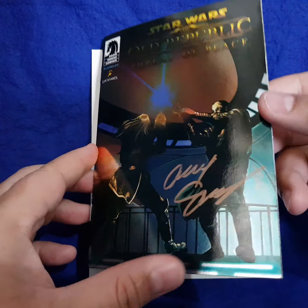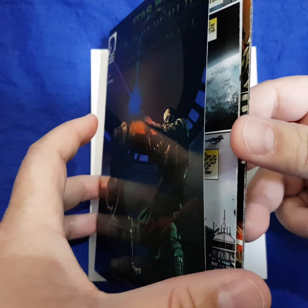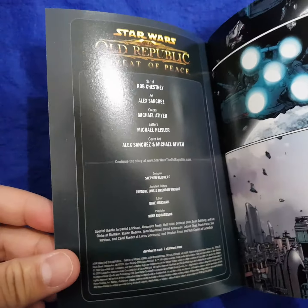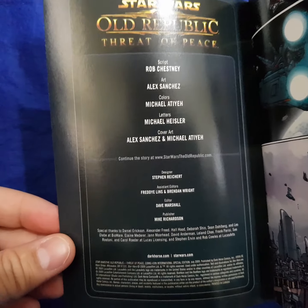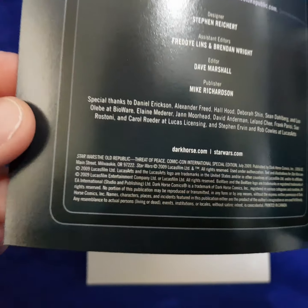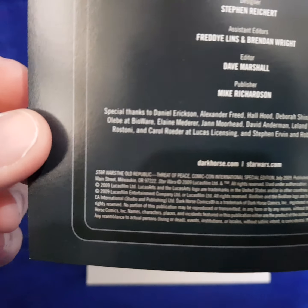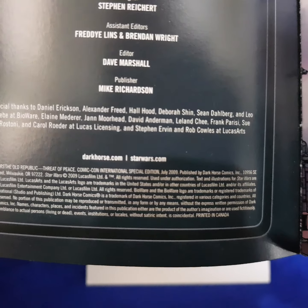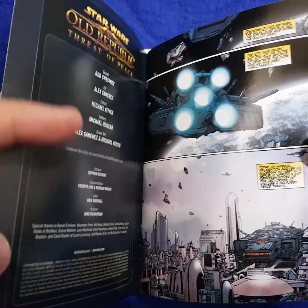Essentially what you can see here is the city of Coruscant, or Planet Coruscant, being attacked by the Sith. It's kind of set around 3,653 years before the Battle of Yavin.